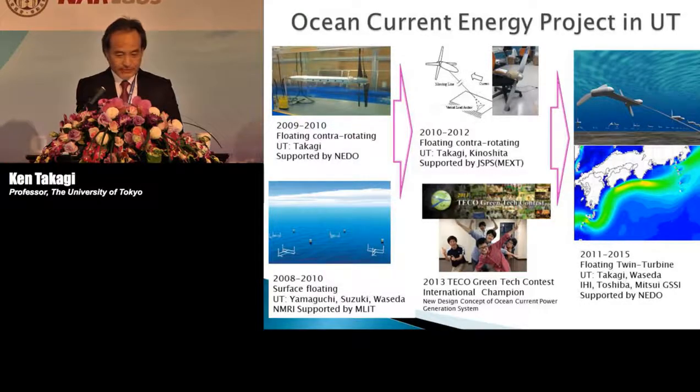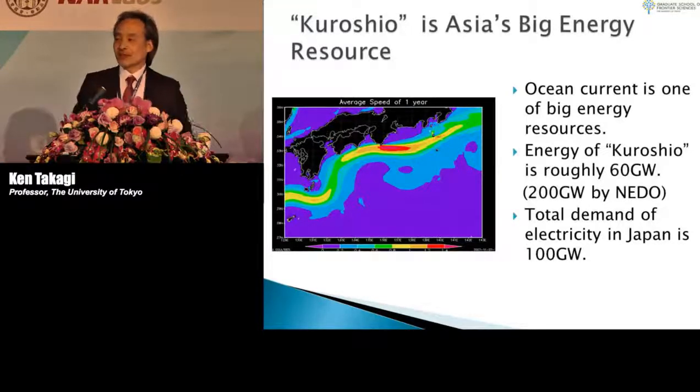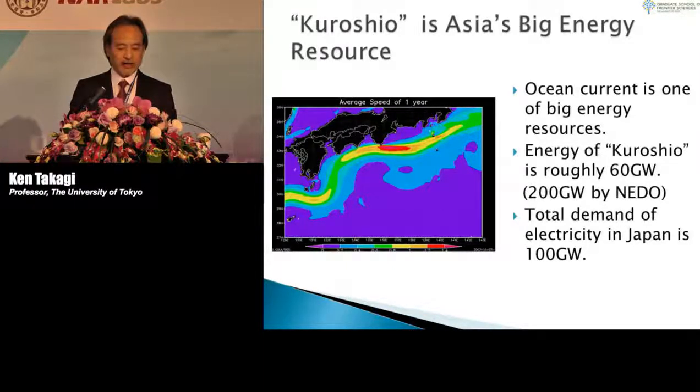I would like to move on to the Kuroshio energy. I believe that the Kuroshio is the largest ocean energy resource. Ocean current itself is one of the big energy resources, and we have two main ocean currents: the Kuroshio and the Gulf Stream in the Gulf of Mexico.